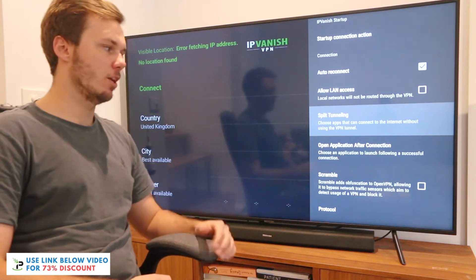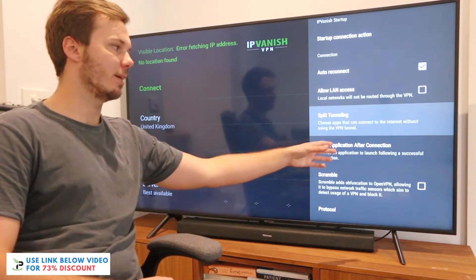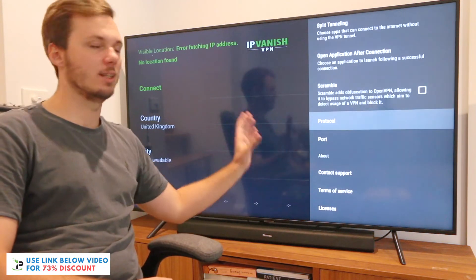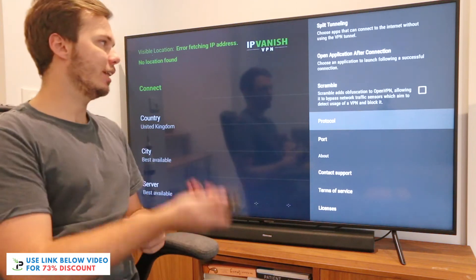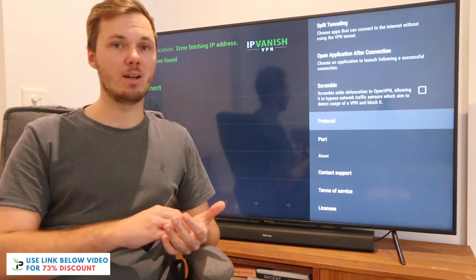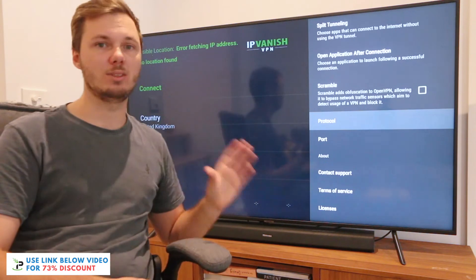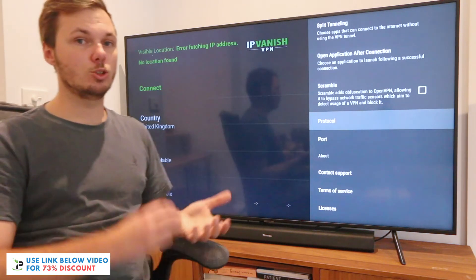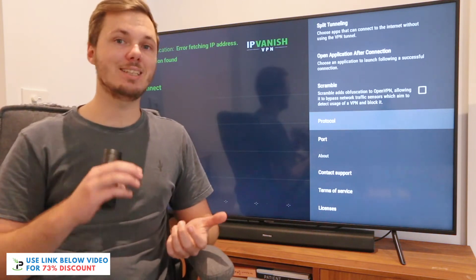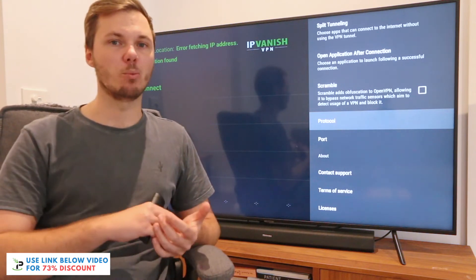If I go down a little bit further, we also have some additional settings such as open application after connection, scramble, and heaps of others such as the protocol and port. So you can really make this your own. What I'm going to do now is go ahead and connect to a particular server and location, access geo-restricted content on Netflix, just to show you guys that IPVanish is actually working.